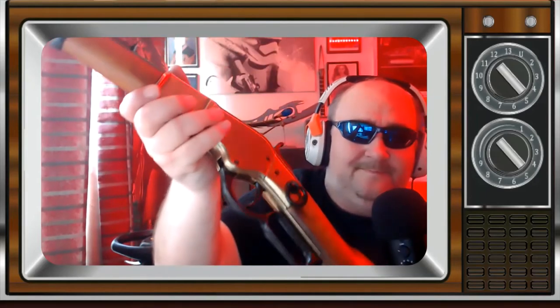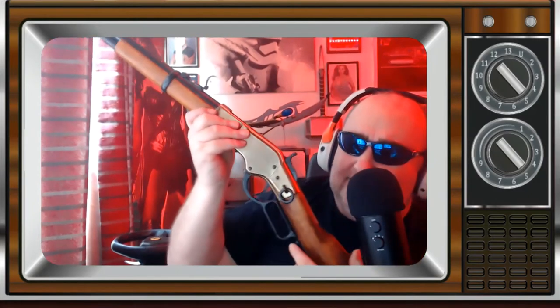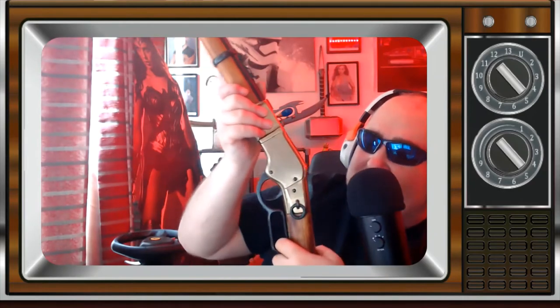Here we have the trigger — let me just do that. So you cock it like so. I'm just going to go around now — whoops, I'm messing this up. So here it is, that's it. Sorry, this is going to be a terrible review, but here it is.